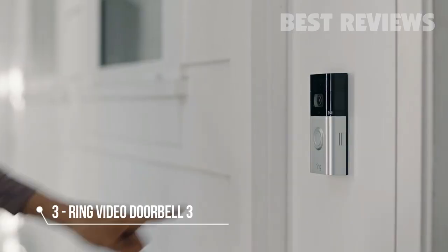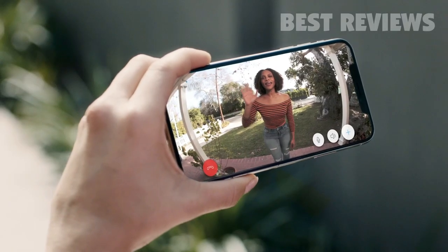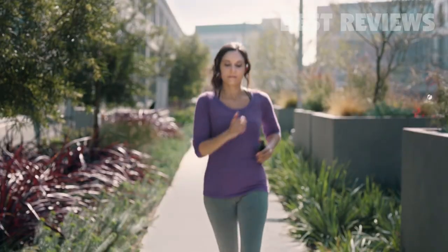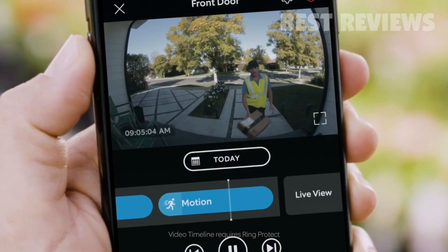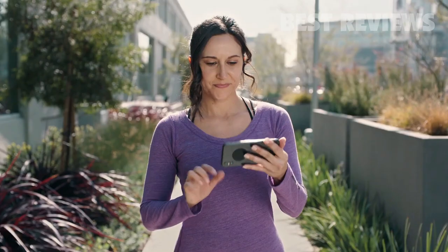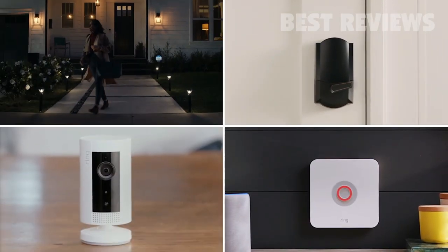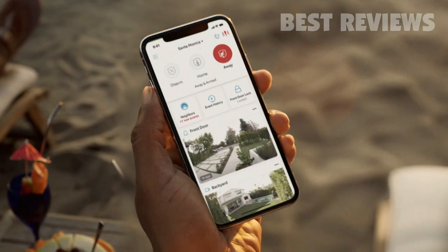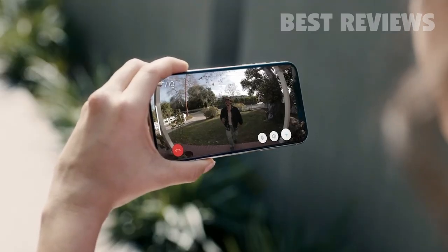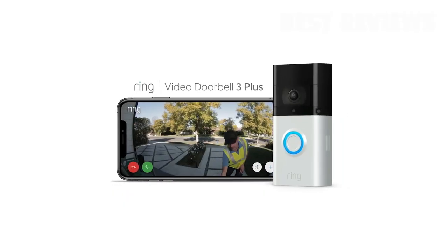With the Ring Video Doorbell 3 Plus, see and speak to anyone at your door no matter where you are. Plus, see even more with Pre-Roll — it starts recording even before you receive a motion alert, so you never miss a moment. Works with your lights, lock, alarm, and camera, all right from the Ring app. Bring enhanced security and peace of mind to any home with the Ring Video Doorbell 3 Plus.